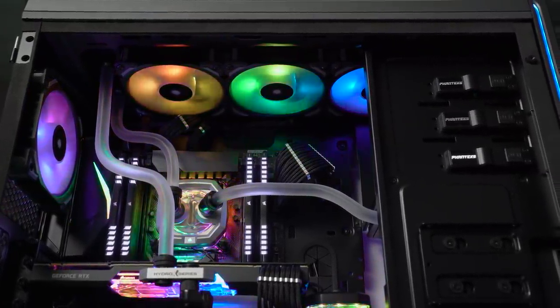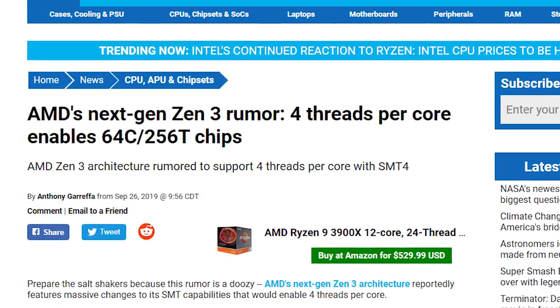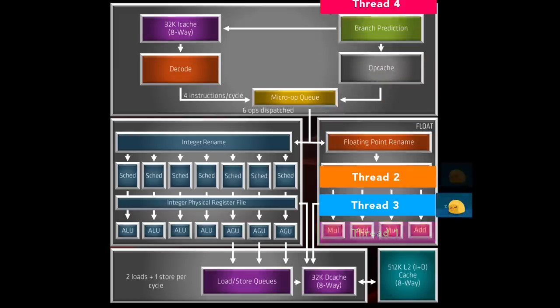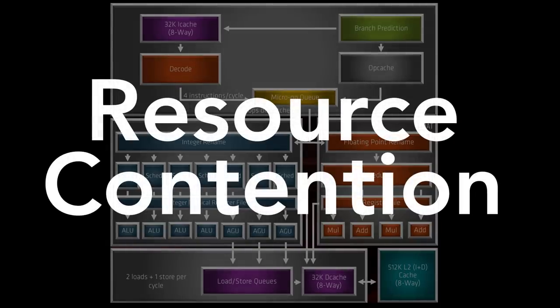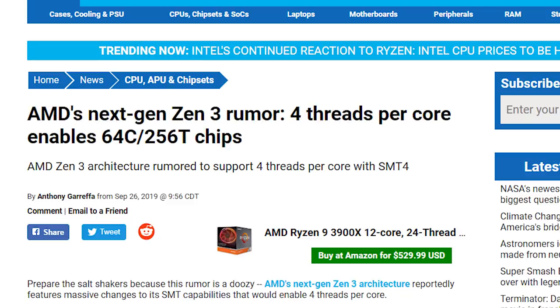What would happen in Zen 3 if each core had 4 threads instead of 2, as some rumors suggest? The problem of resource contention becomes much more severe when you have that many threads competing for resources inside the core. If multiple threads need to use a multiply unit at the same time and only one can use it, the others have to wait. You are now running the processor at only 25% capacity, while the remaining 75% could be stalling waiting for a resource to become available. Out-of-order systems minimize this problem, but dependency chains are inevitable. In short, SMT4 would result in performance decreases in many desktop applications.